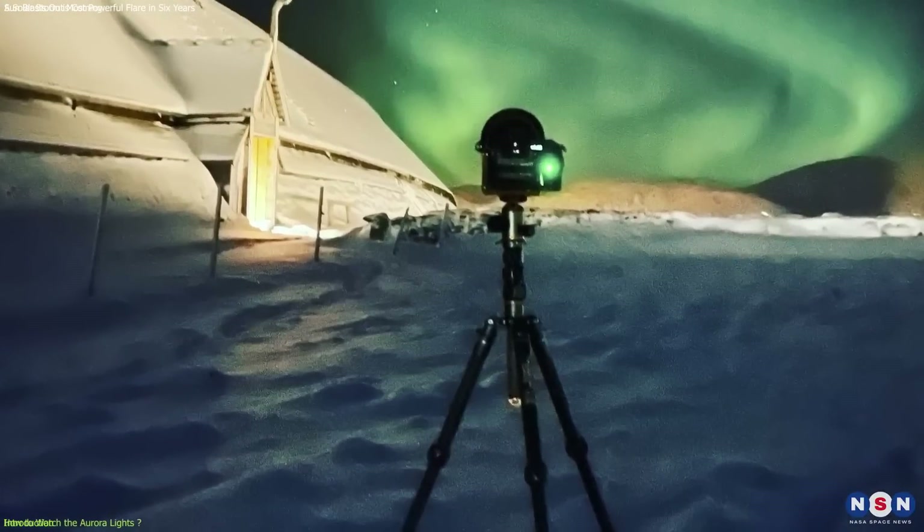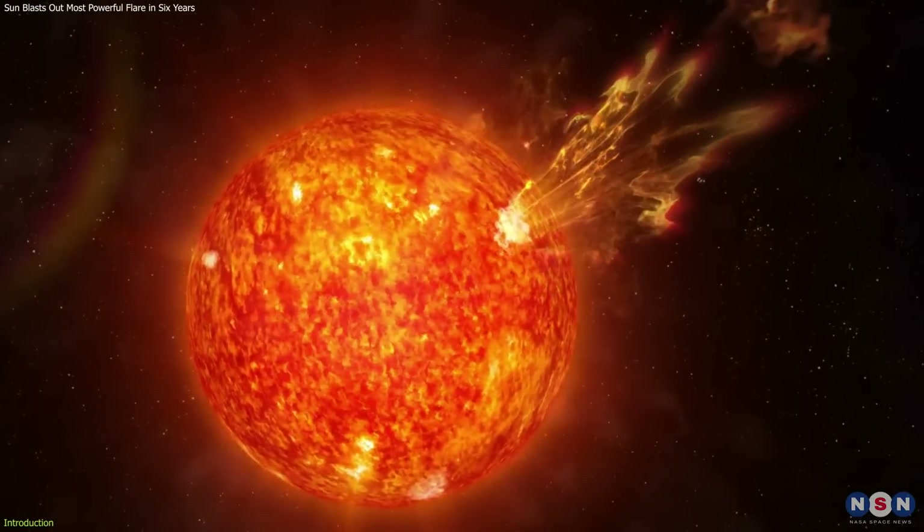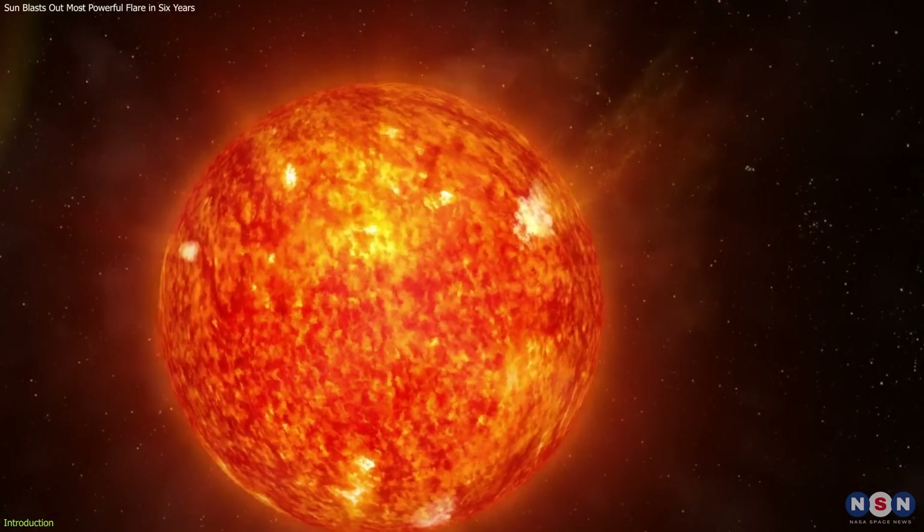So grab your camera and binoculars and get ready to witness the sun's spectacular display of power and beauty.